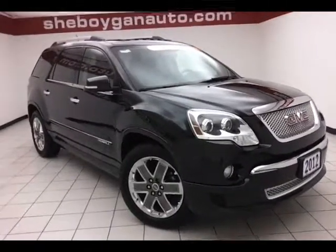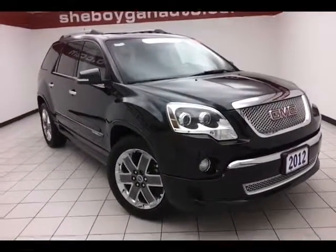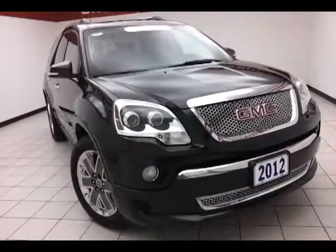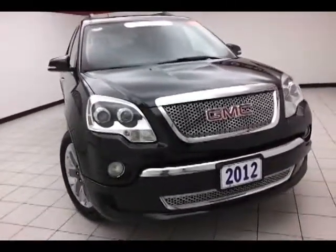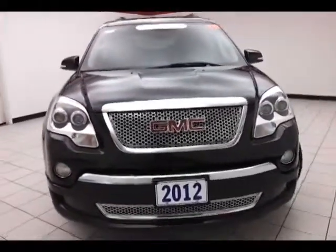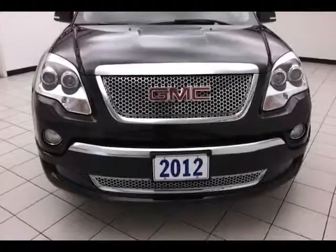Today's special is a GM certified 2012 GMC Acadia Denali all-wheel drive, stock number A9126XX. It has 21,000 miles and comes with a clean AutoCheck history report, carbon black metallic in color.